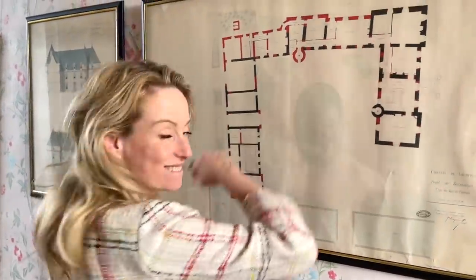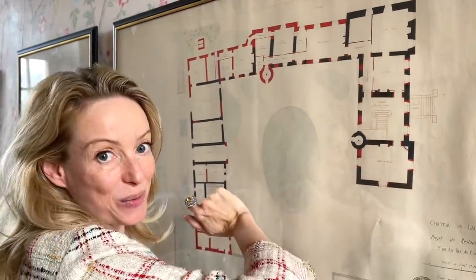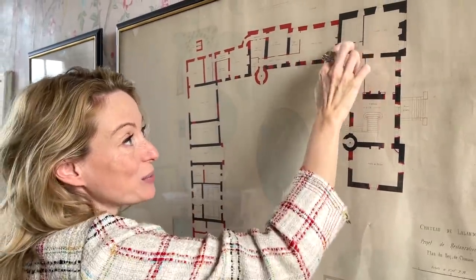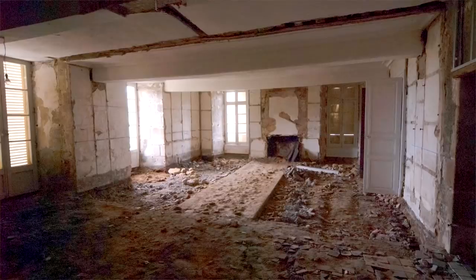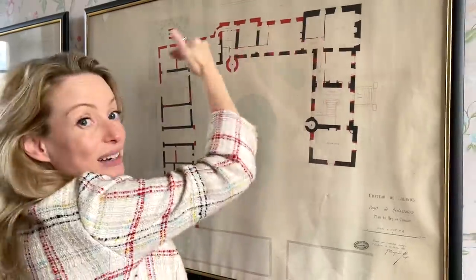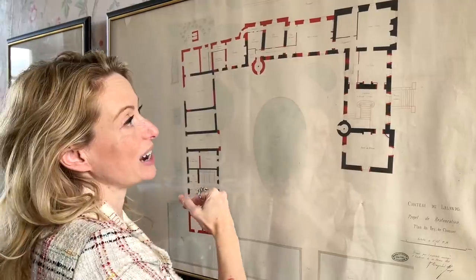Today I have the most exciting news for you all. I couldn't say anything until I had told my patrons about it — I told them yesterday — so today I can tell you what we are going to do to the Grand Salon. When I bought it, it still had these little extra 19th century walls put in, so we had those removed, making one big beautiful space and starting to create an enfilade all the way down.